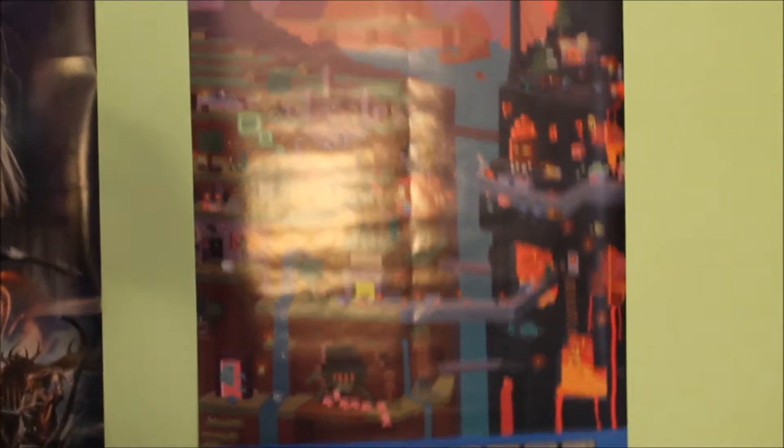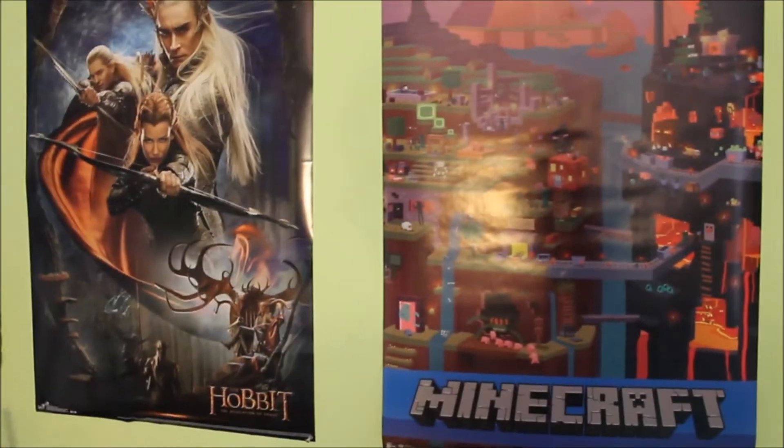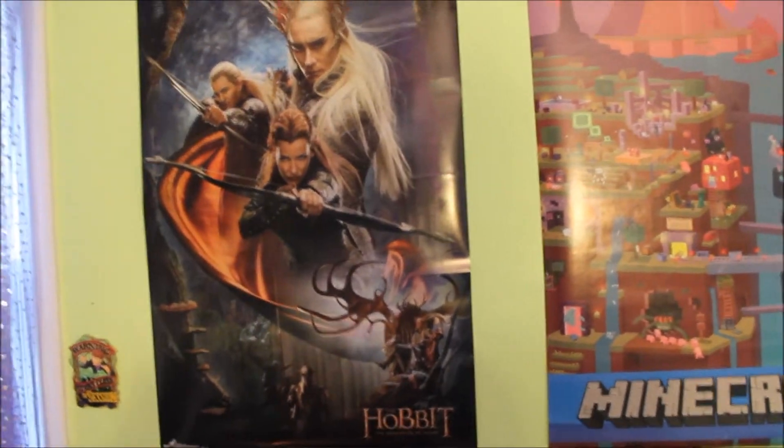Above my end table I have a Minecraft poster — just a little one. I have a blank wall which I need to fill with something, so I have a Minecraft poster because obviously it's my favorite game. I also have a Hobbit poster which has the elves on it.